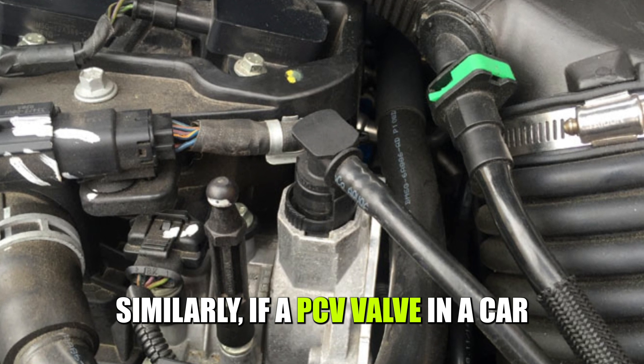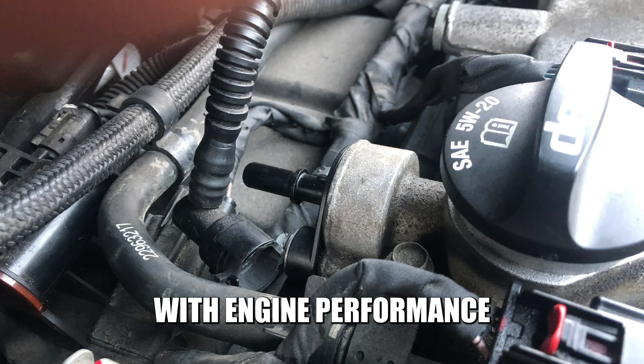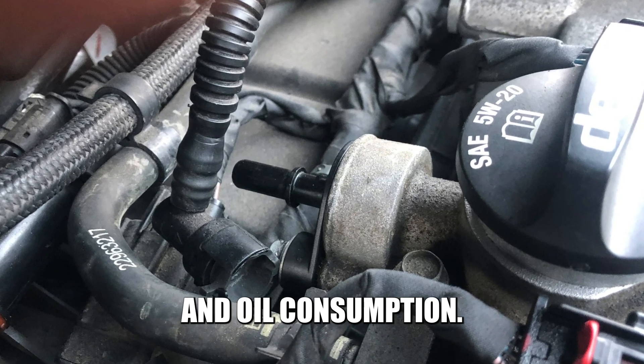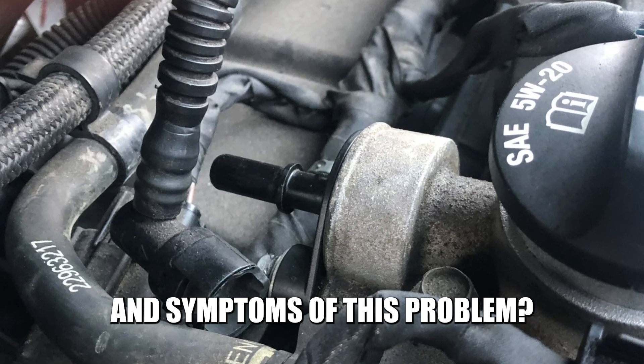Similarly, if a PCV valve in a car were to become stuck closed, it could cause problems with engine performance and oil consumption. So, what are the dangers and symptoms of this problem?